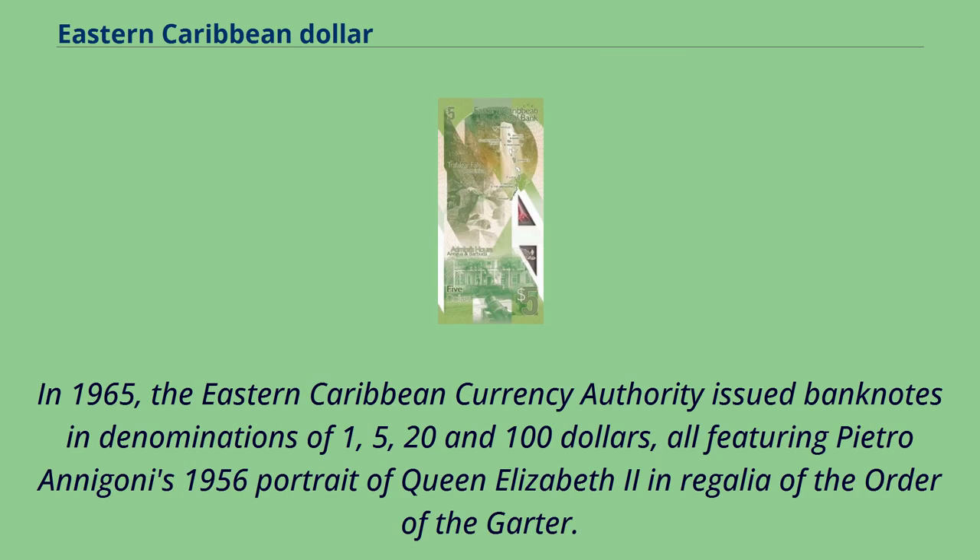In 1965, the Eastern Caribbean Currency Authority issued banknotes in denominations of 1, 5, 20, and $100, all featuring Pietro Annigoni's 1956 portrait of Queen Elizabeth II in the Regalia of the Order of the Garter.